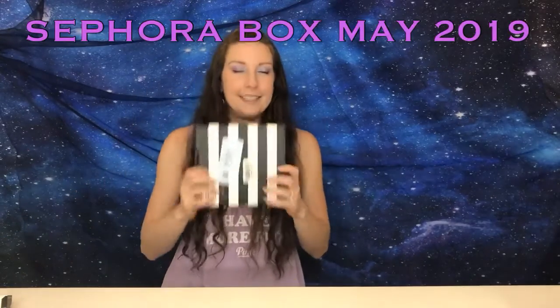Hi guys, welcome back to my channel. So we did our ipsy, now it's time for our Sephora. I got all hyped up on energy right there — my ipsy bag was just so amazeballs. Sephora better kick it up.